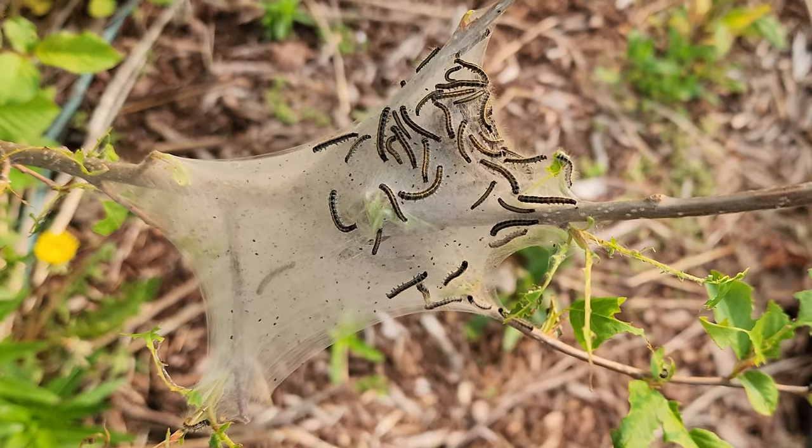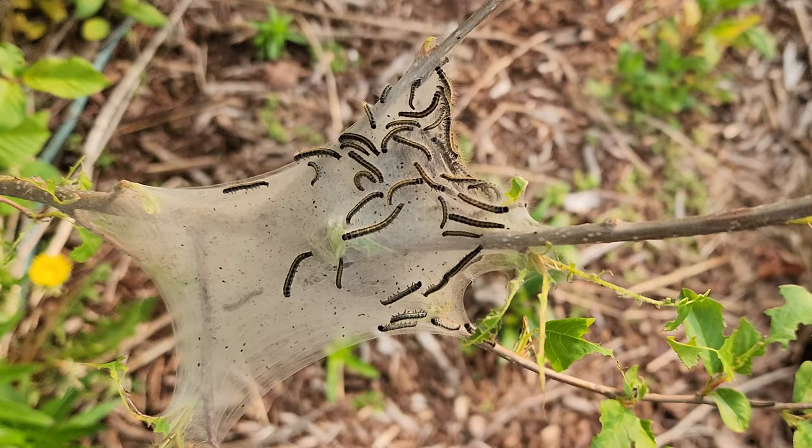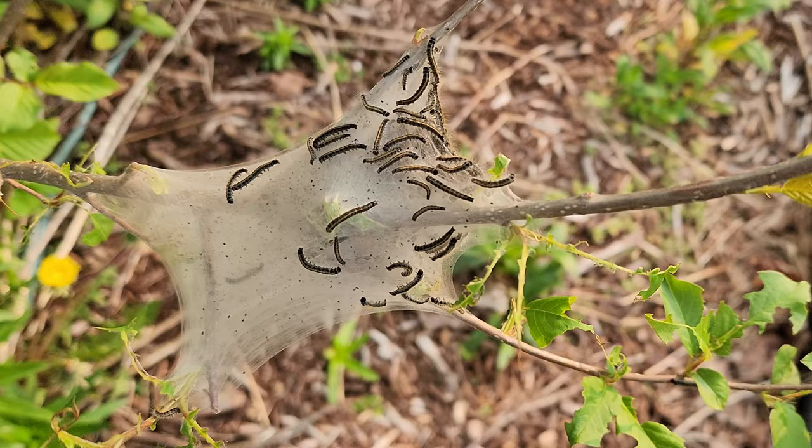This tree outside my husband's office has really nasty tent caterpillars in it. It's a tree that shouldn't be here — we were supposed to get it dug out but we didn't. I think it's a chokecherry tree and it's just absolutely disgusting.